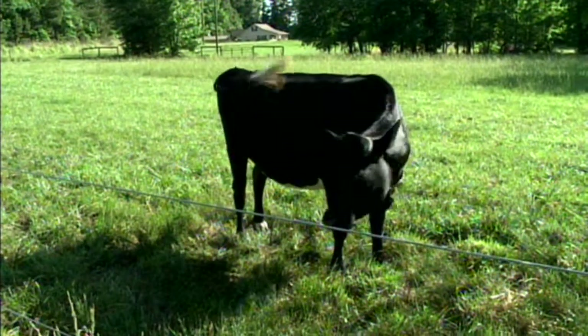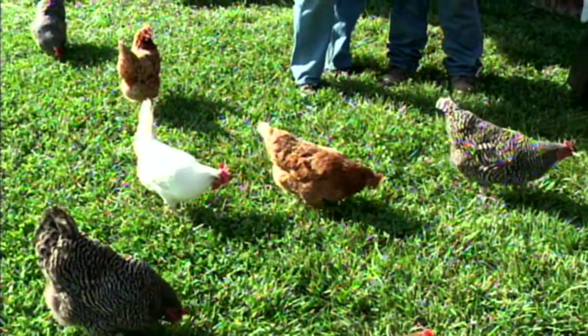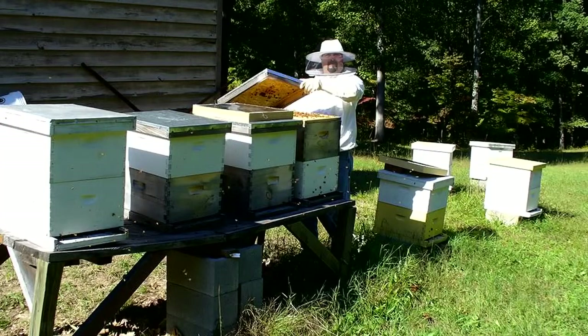We also have grass-fed beef, pastured pork, chickens, turkeys, fresh eggs, fresh honey. I am a beekeeper. We have it all. We grow everything from asparagus to zucchini, and it's also the same produce that we sell to several restaurants and businesses. We cover from Richmond to Amelia to Dinwiddie, all over the counties, so we're always nearby.